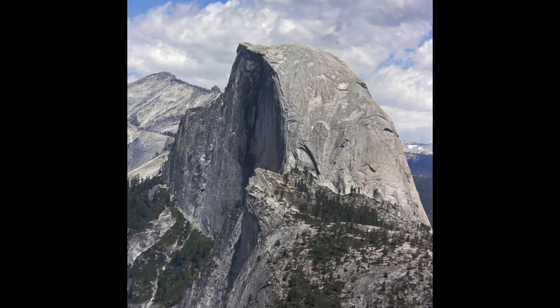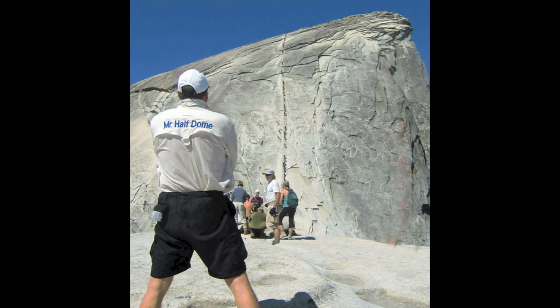Hi, this is Rick Deutsch, also known as Mr. Half Dome. Half Dome is the signature landmark of Yosemite National Park and I've hiked up that thing close to 40 times. One thing I know is the importance of water. I drink seven quarts on my hikes up to Half Dome, which takes about 12 hours round trip. Whether you're hiking or backpacking, you know the importance of treated water.